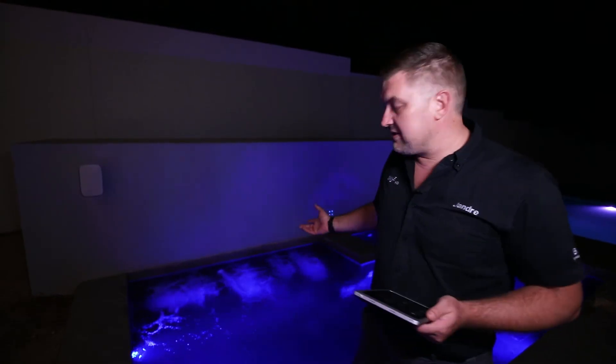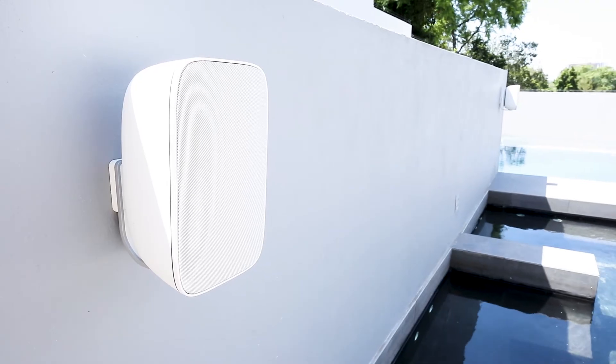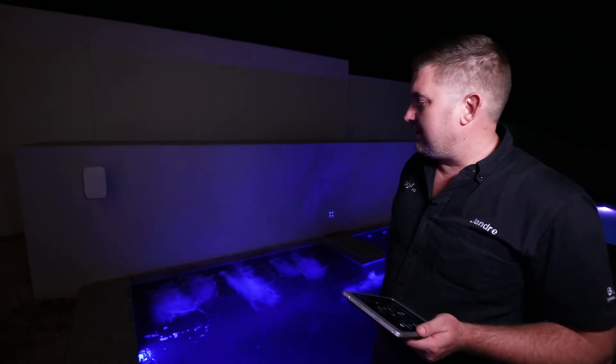What we try to do is create individual areas where you can actually sit and have independent sound. As you can see here in the Jacuzzi, we've done two wall-mounted speakers by BMW, giving you individual sound just for this area.